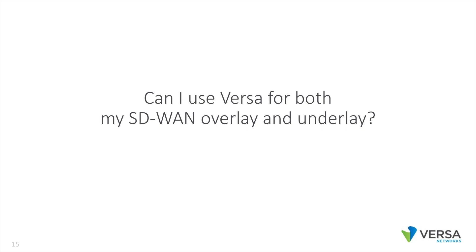Can I use Versa for both SD-WAN overlay and underlay? Absolutely. In our solution, we built in a carrier-class router. So this Versa node can be both your SD-WAN overlay and your SD-WAN underlay, saving you from keeping legacy big Cisco and big Juniper routers around.